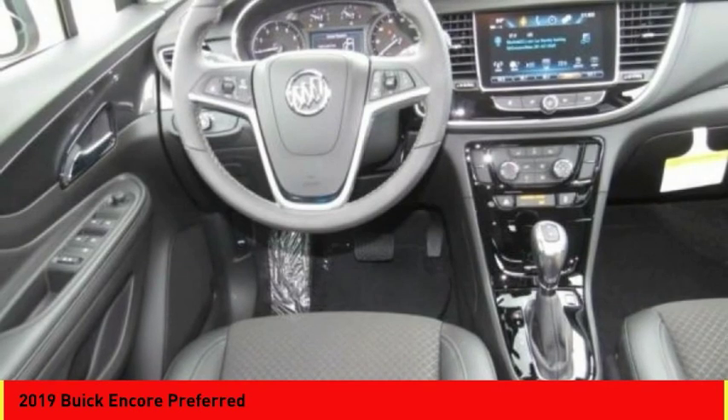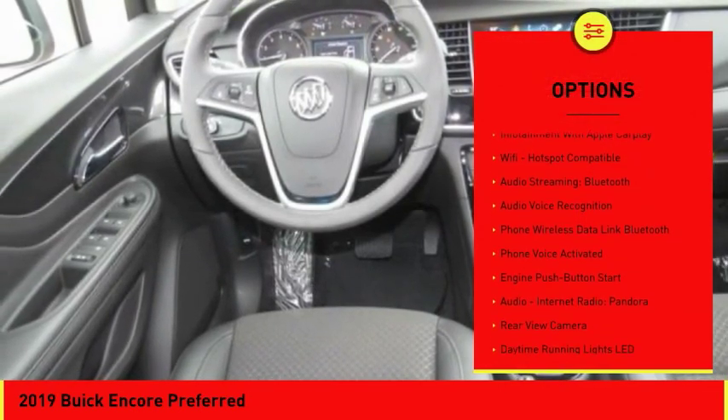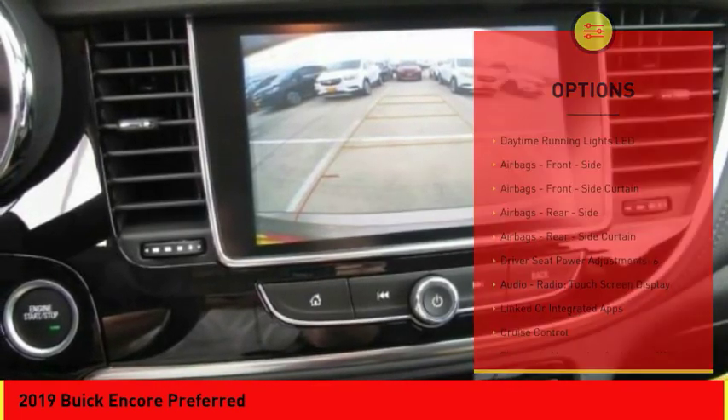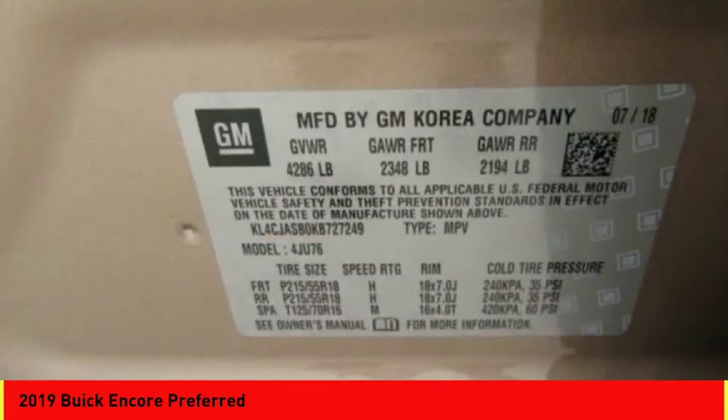Here are some of this vehicle's great options: traction control, stability control, cruise control, airbags, front knee, power brakes, compass, audio, internet radio, Pandora, Wi-Fi hotspot compatible, trip odometer, trip computer.